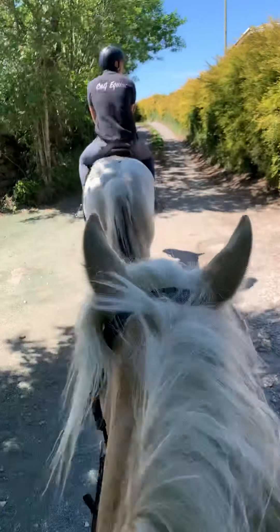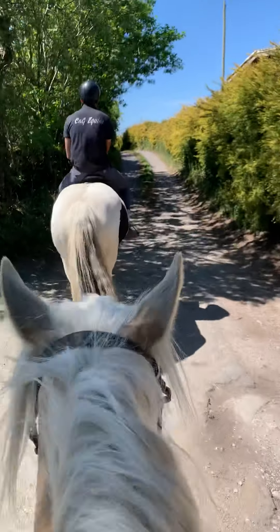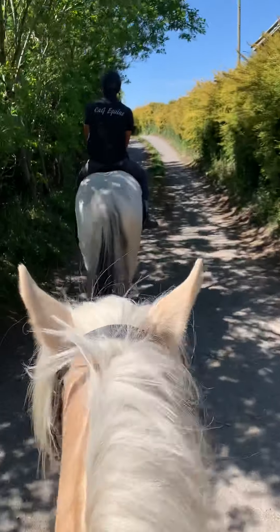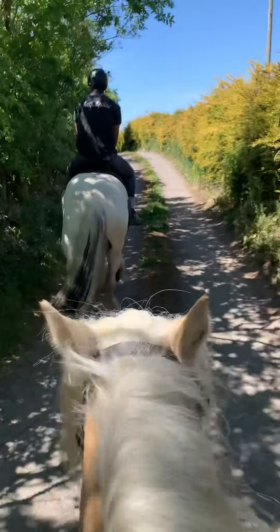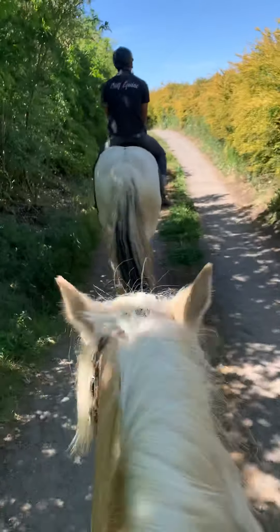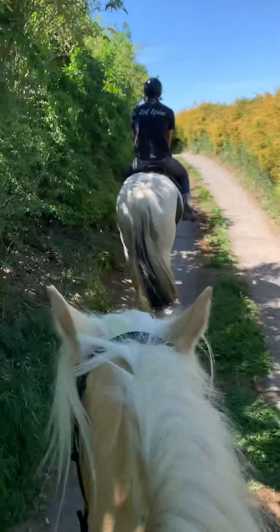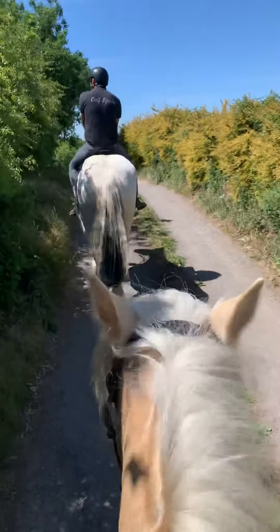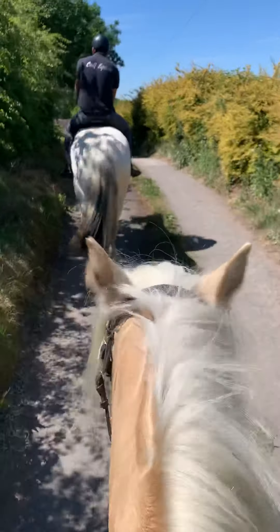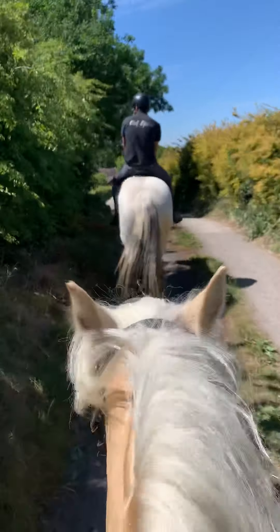We're out and about on our Tuesday adventures at C&G. Those of you that follow us, you know that Tuesdays are usually our newbie day and lots of you wait for these videos to come. It's a bit of a warm one today, so we're just chilling and taking it nice and steady. We're out on Petunia arrivals.